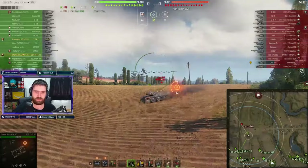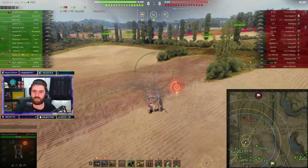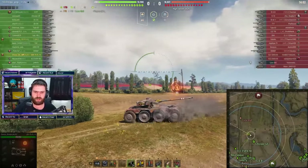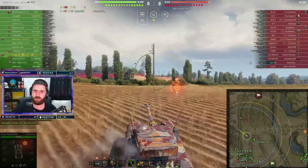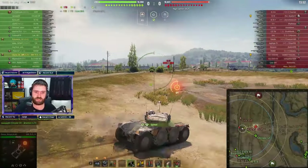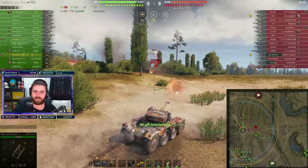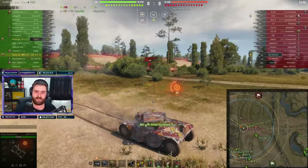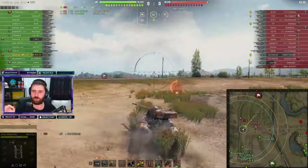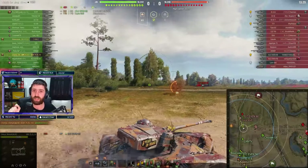So why is this vehicle considered so toxic inside the matchmaking? Because if you go with the premium build — you go with the bounty exhaust, brothers in arms, camo crew, camo on the vehicle, premium consumable, all that stuff — if you go for everything, you can actually get like 50, maybe even more percent camo rating on this vehicle while moving. And then you move forwards and backwards at the same speed, you can turn on a dime, you have that disgusting gun — 9.5 second base reload — and you do 350 damage in one and a half seconds.